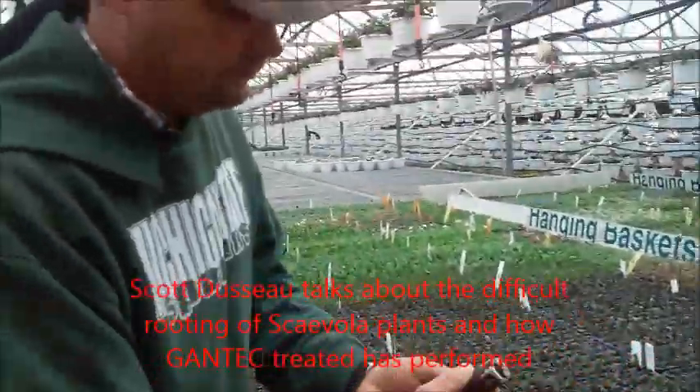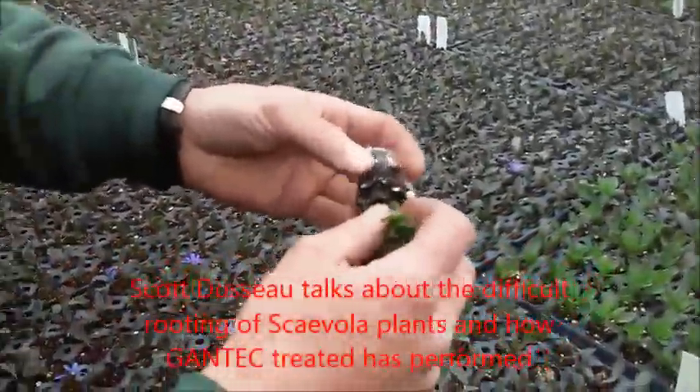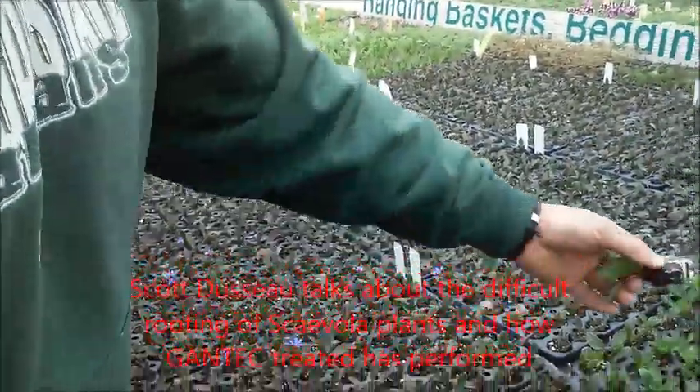This is Scobola. Planted on the 12th of February, which is a very hard to root plant, but not with this.